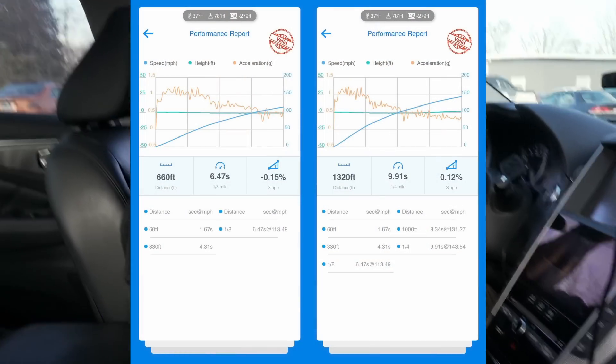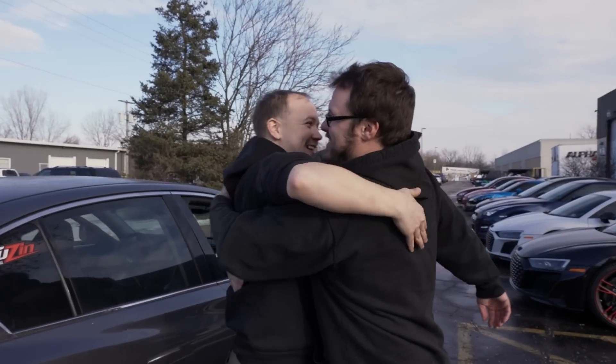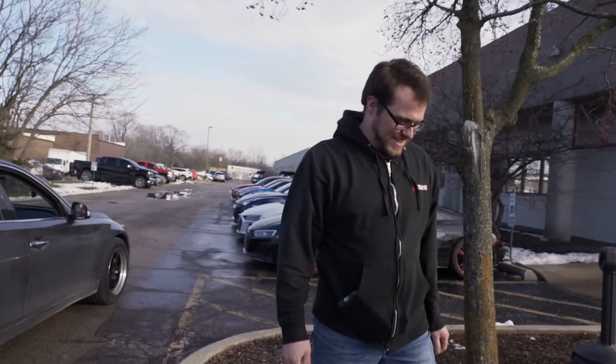9.91. Dude — at 143 and a half. Congratulations, brother! That's insane. Now we've got to take it somewhere warm with it. And it's got more to go — those turbos spooled up.